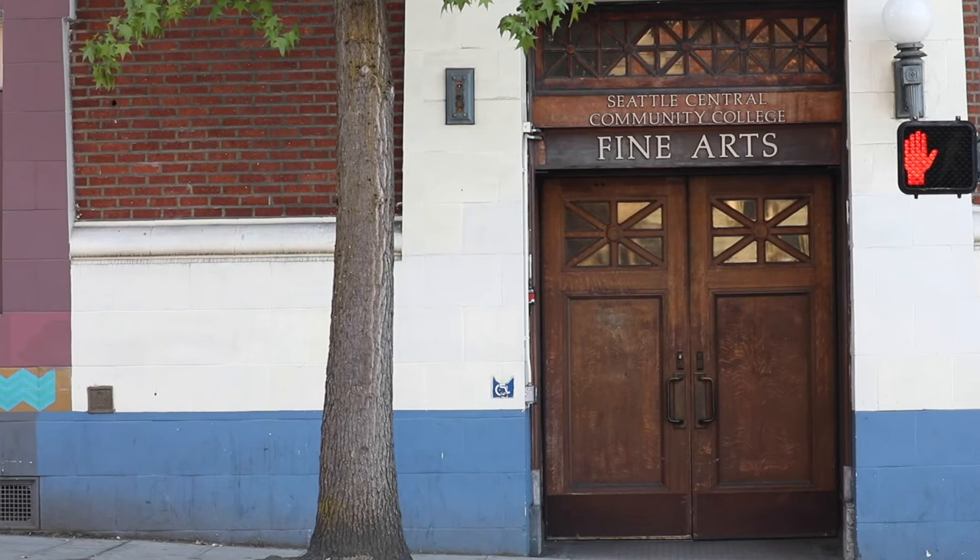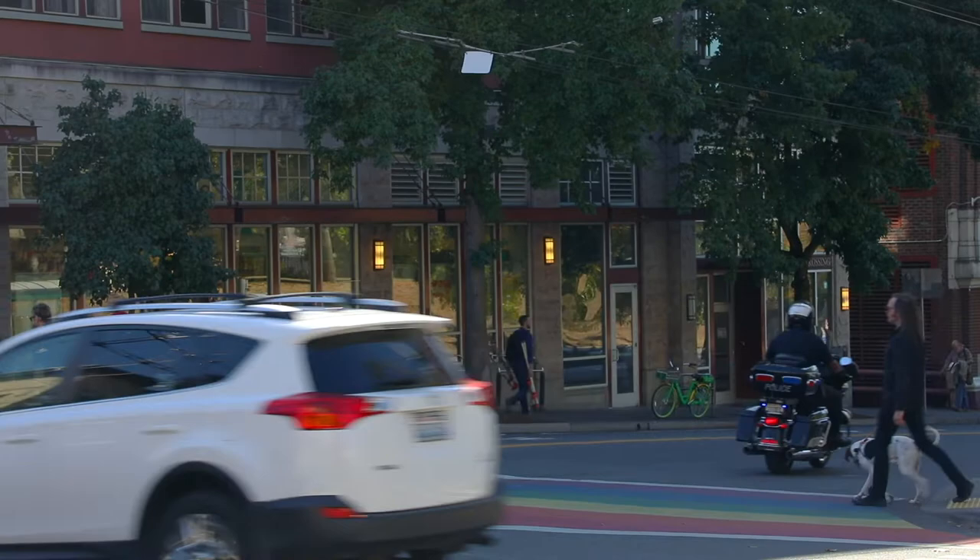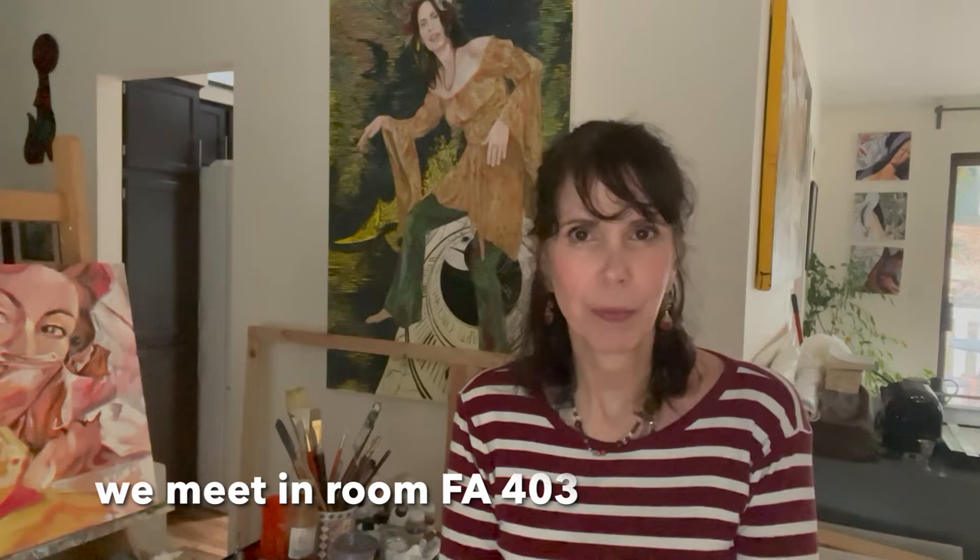In the fabulous Fine Arts Building — it's a historic building at the heart of Capitol Hill. Our classroom is room 403, also known as the Corinthian Ballroom.